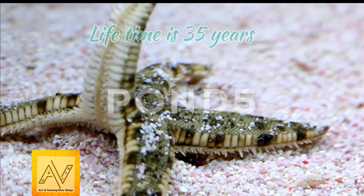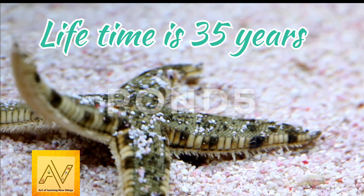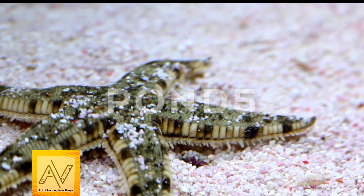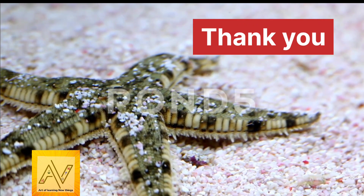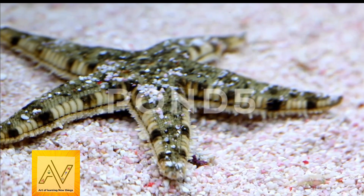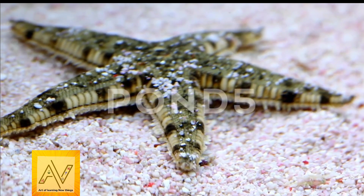Finally, the lifespan of a starfish is 35 years. My dear friends, today you have learned plenty of amazing starfish facts. Thank you for watching — stay tuned to our channel for the next video. Do like, share, and subscribe to the channel. Thank you!